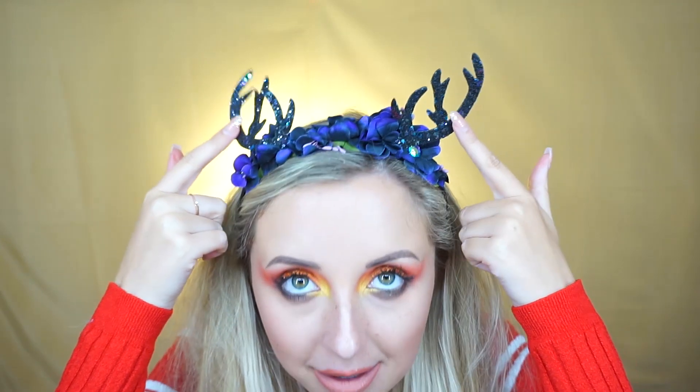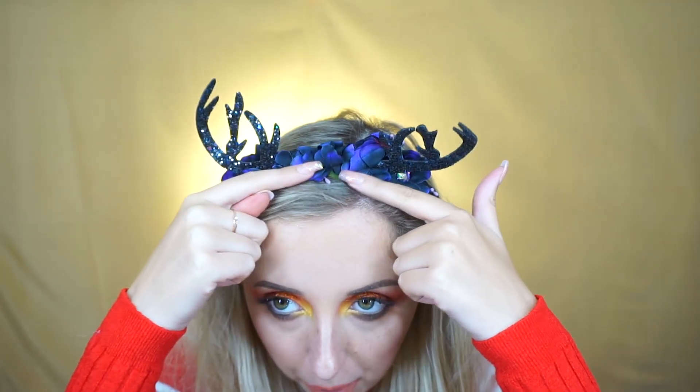Next is these antlers — if you'd prefer not to wear bright colours or anything like that, these are really, really cute. The antlers are a lot smaller, which I think is really cute actually, and they're black glitter. But then on the headband you've got purple and black flowers going across, and I just think that's really cute, especially for like a night out.